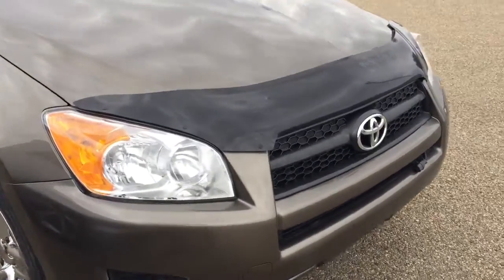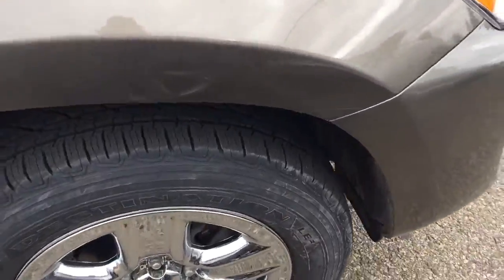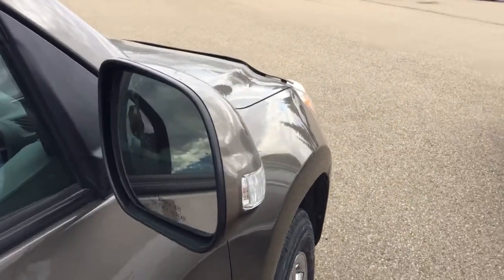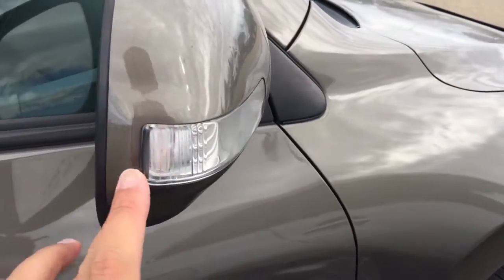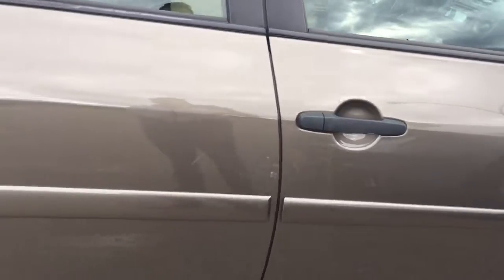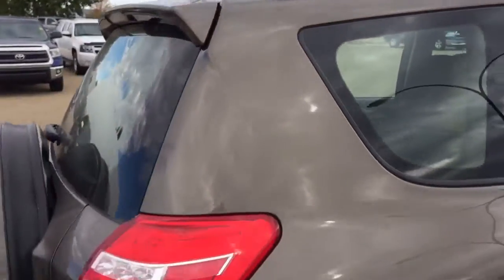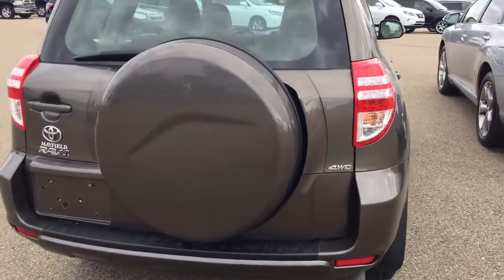This unit already has a hood deflector, 17-inch aluminum alloy rims chrome in color, heated side mirrors with signal lights. They also do have a little mark over there. Body side molding. They also come with roof rails, a 4-wheel drive badge, and the spare tire is at the back.